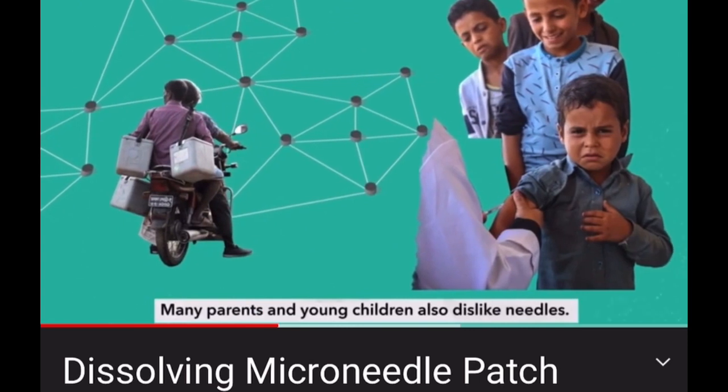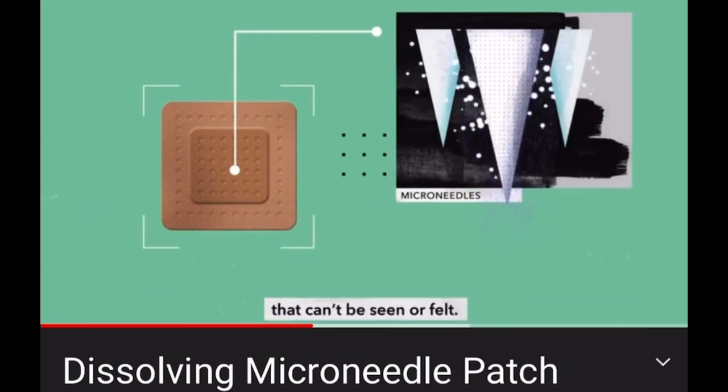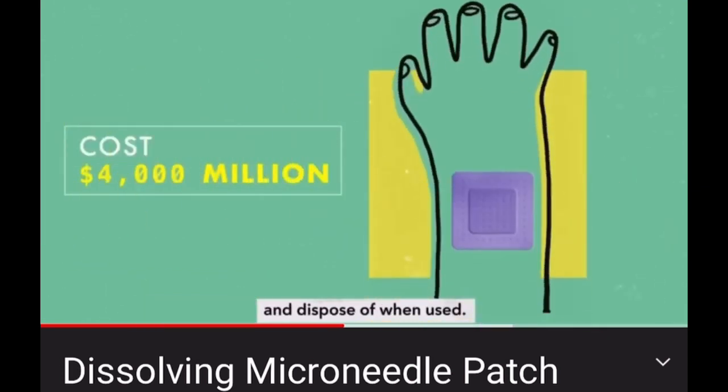Many parents and young children also dislike needles. Some wearable patches contain thousands of dissolvable micro-needles that can't be seen or felt. That makes vaccine patches much easier to store, transport and dispose of when used.